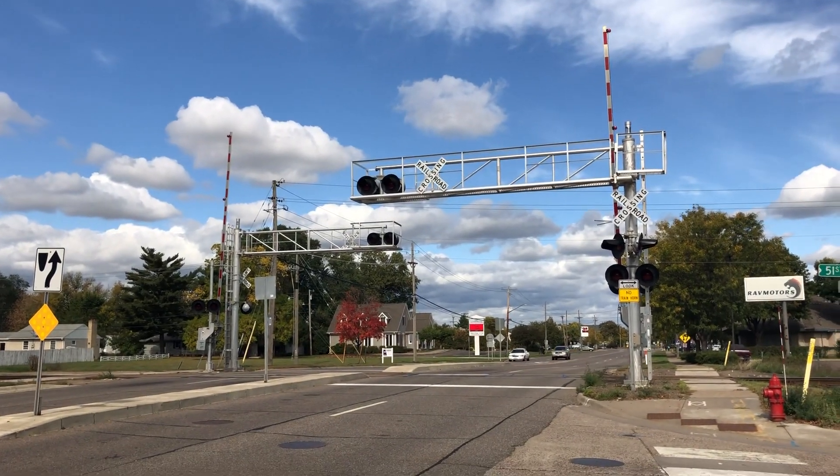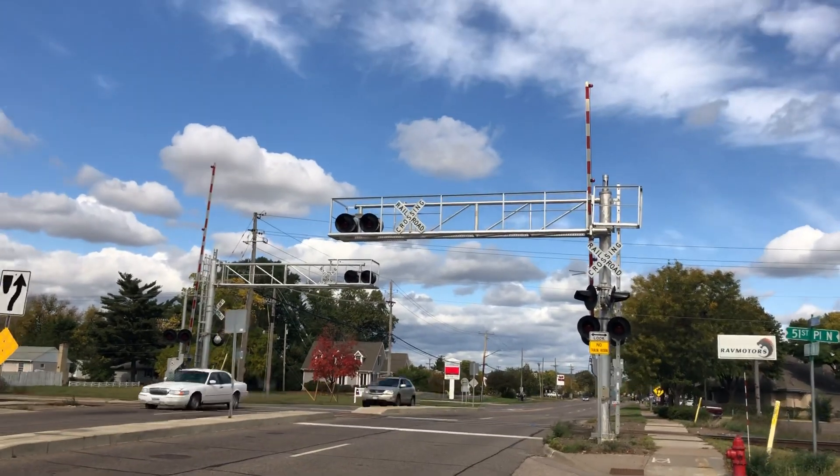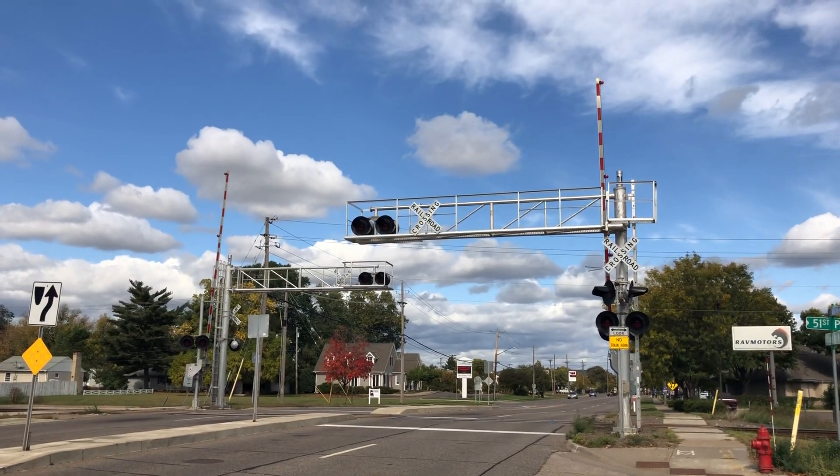This is the Douglas Drive Grade Crossing, located in the CP Painesville sub in Crisville, Minnesota. Here we have two new gated cantilevers, each with LED lights and each with an EVA.